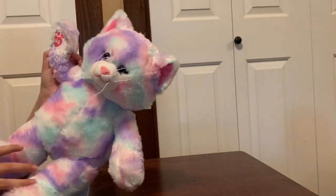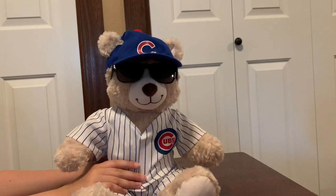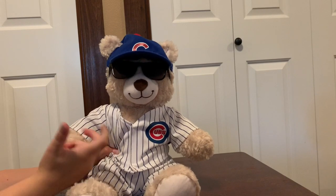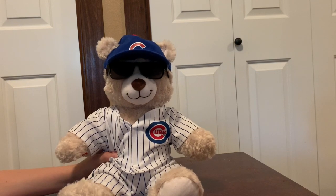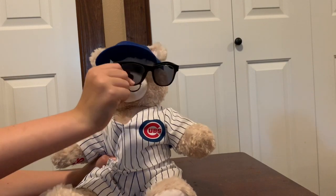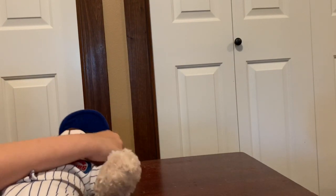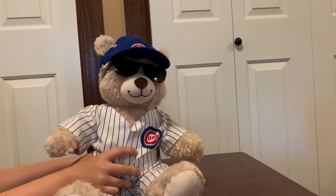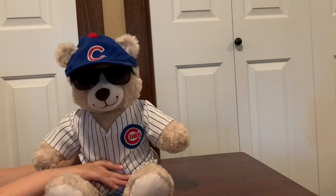We're back — this is Cubs again, but now you can see why I named him Cubs because of his Cubs outfit. I barely ever see him without his sunglasses because I always put them on. If I do another Build-A-Bear episode you'll probably see him with sunglasses on. They do actually have underwear, I just didn't really put them on.